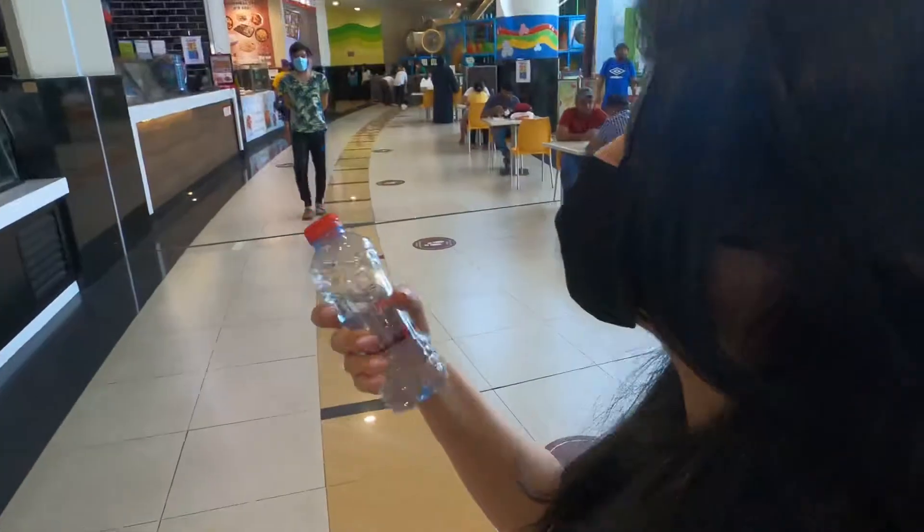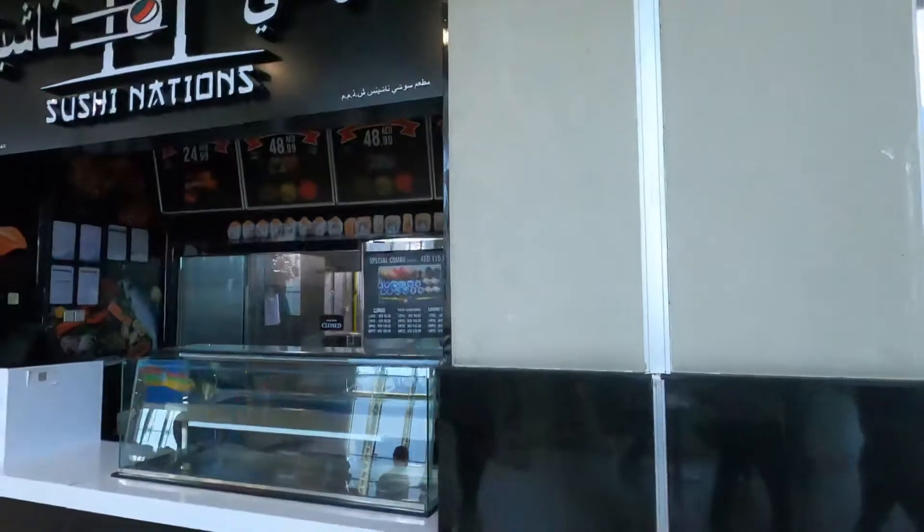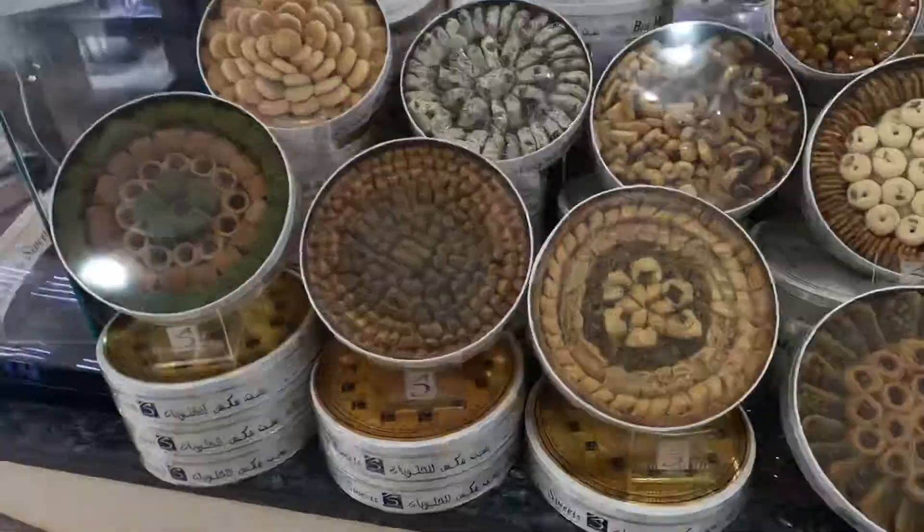I wanted to do sushi but it's shut — whenever Divya wants sushi, some sushi restaurant is always shut! Anyway, we're waiting for our food. Second jab done, not feeling that bad. Last time the arm was a little sore, but today I don't think so.